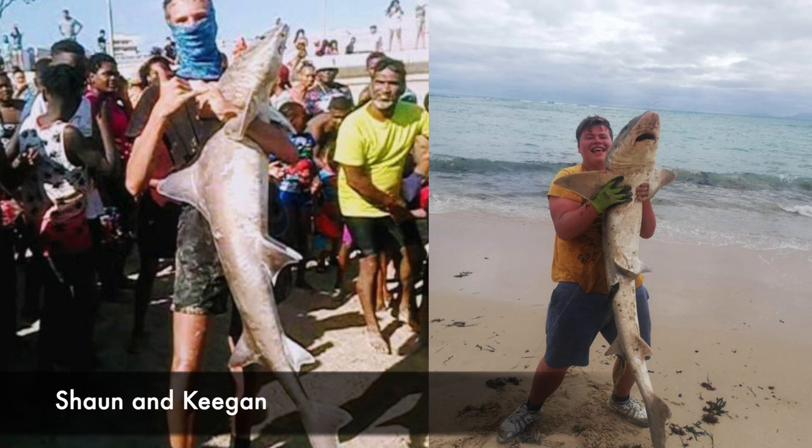We received some awesome catches from all over the country this past week. Our first two catches this week are all the way from Cape Town, caught at The Strand — a spotted gully shark and a smooth hound shark. These fish were caught by Sean and Keegan on Octi-Leg.